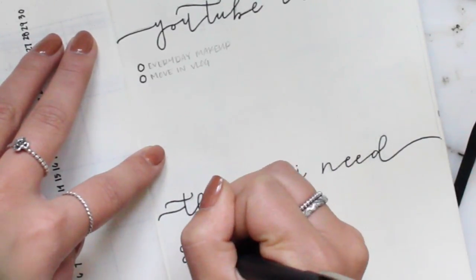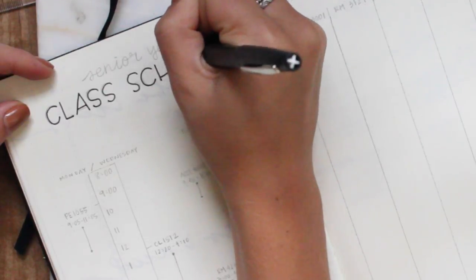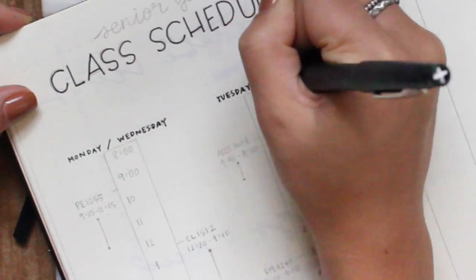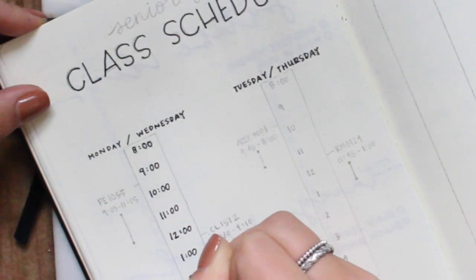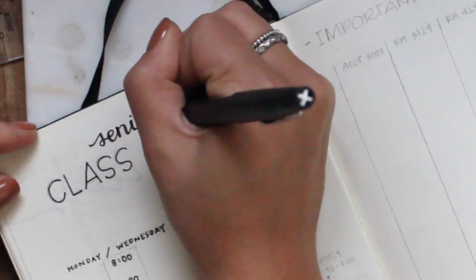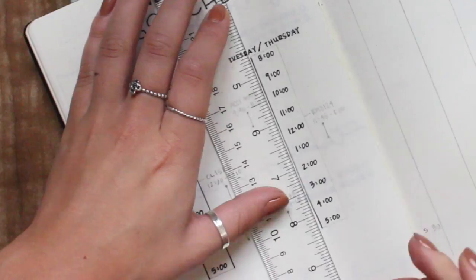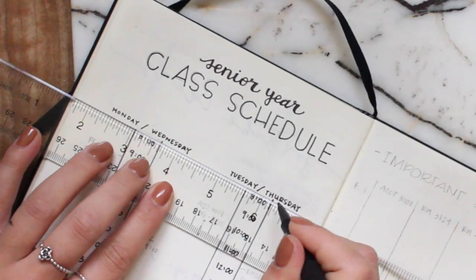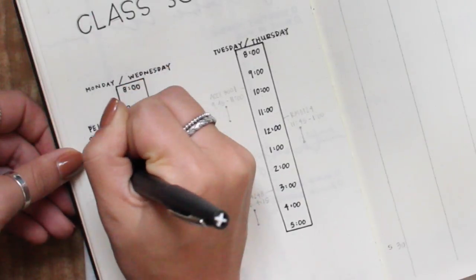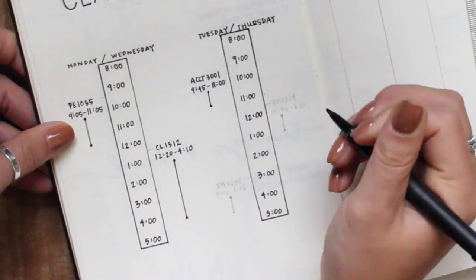Moving on to my class schedule page, which is new this month since I'm starting school. I wanted my entire weekly class schedule on one page I can quickly glance at. I drew out an eight-to-five clock layout, and since I have the same classes Monday/Wednesday and Tuesday/Thursday, I separated them into two categories. From there I made a little timeline for each day showing my courses, their times, and a line indicating how much of my day each takes up — so I can see when I have free time, which, as you can see, isn't very much.